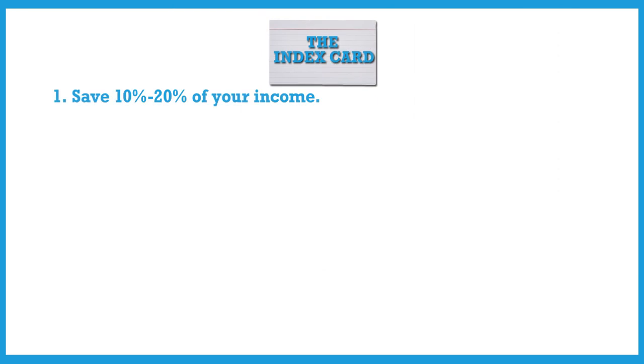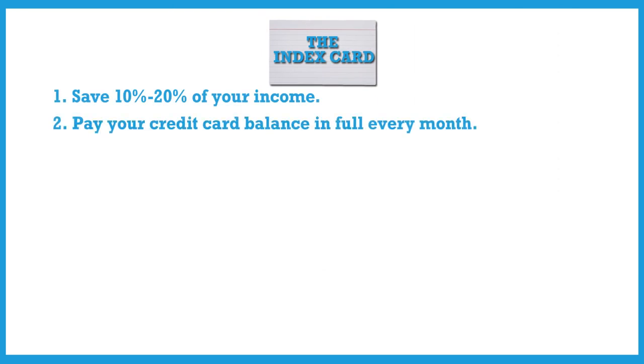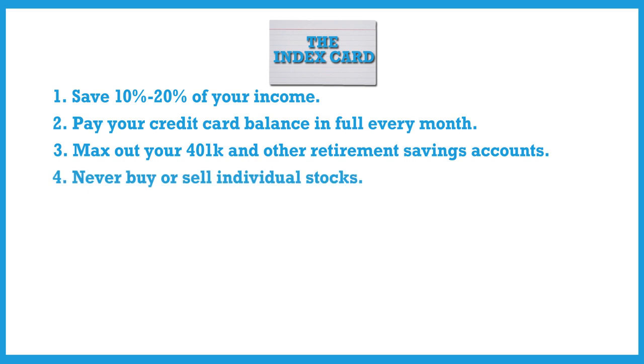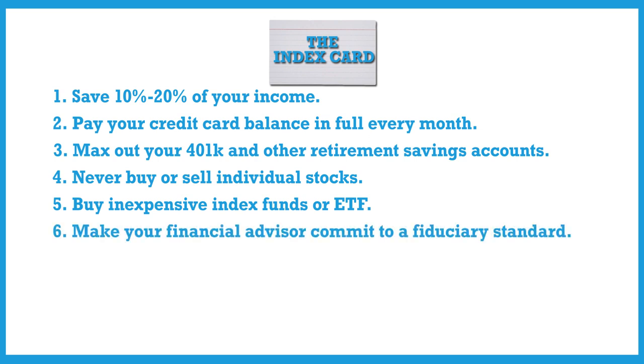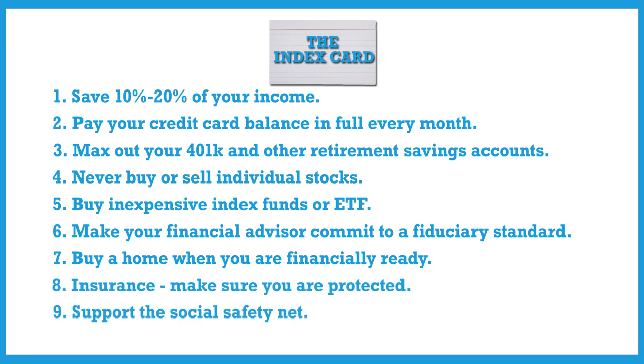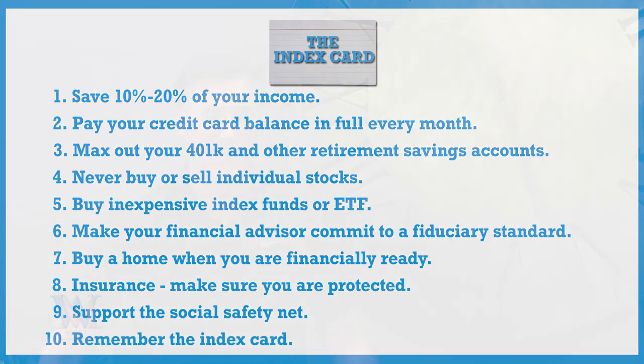The list looked like this: number one, save 10 to 20 percent of your income; number two, pay your credit card balance in full every month; number three, max out your 401k and other retirement savings accounts; number four, never buy or sell individual stocks; number five, buy inexpensive index funds or ETFs; number six, make your financial advisor commit to a fiduciary standard; number seven, buy a home when you're financially ready; number eight, make sure you're protected with insurance; number nine, support the social safety net; and number ten, remember the index card.